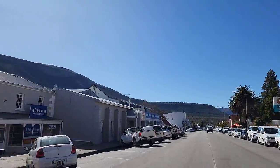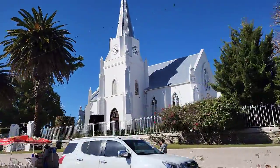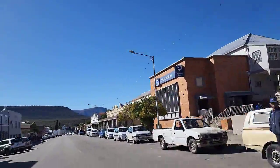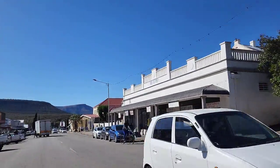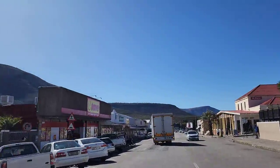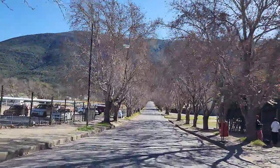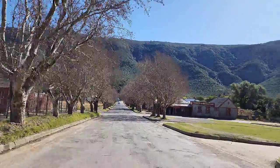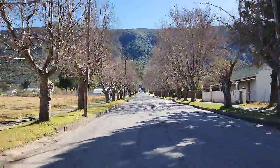I must say I'm impressed. Blue Crane Route Municipality. A pretty church - busy town, but neat. I'm really impressed. This nice old building from 1923 - and it's clean, very clean. Can you imagine what these trees look like in summertime with leaves on? Right at the foot of the mountains - the mountains are crazy.